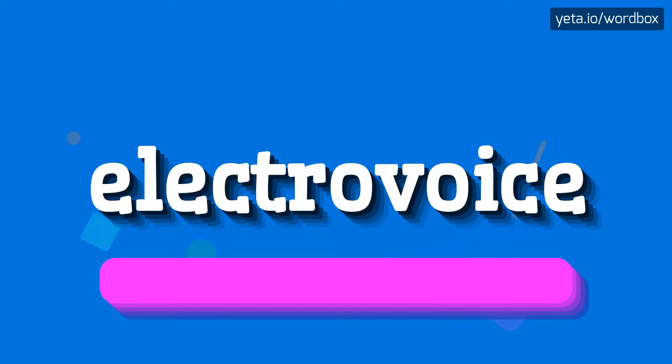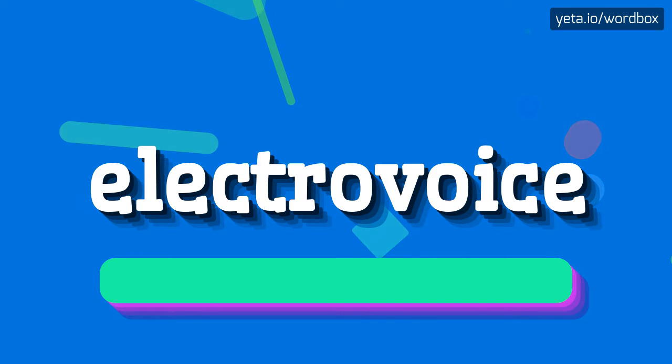Electro voice. Electro voice. I will repeat it more slowly. Electro voice.